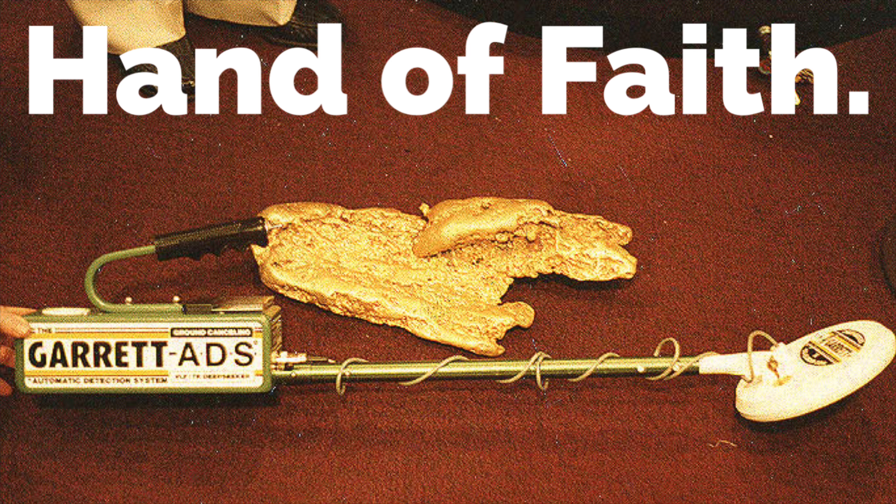And of course we couldn't go past the Hand of Faith gold nugget. It's still the largest gold nugget ever discovered with a metal detector, discovered in 1980 in Victoria, Australia. It weighed 875 ounces, or 27.21 kilograms, or 72 troy pounds, and it was found only 12 inches below the surface.